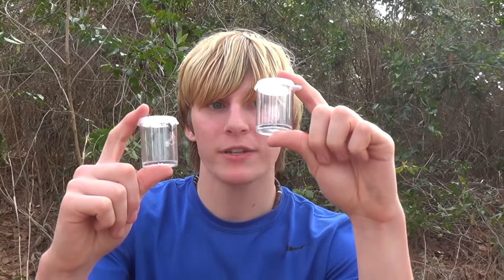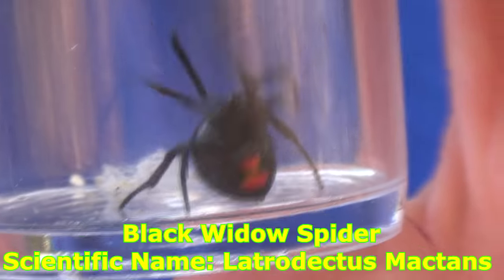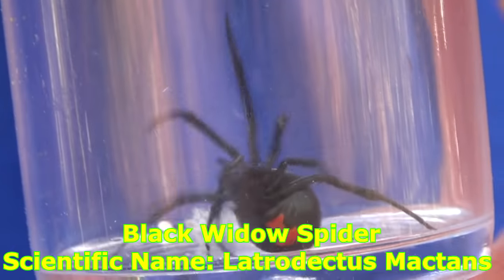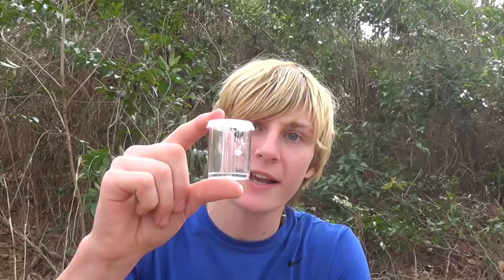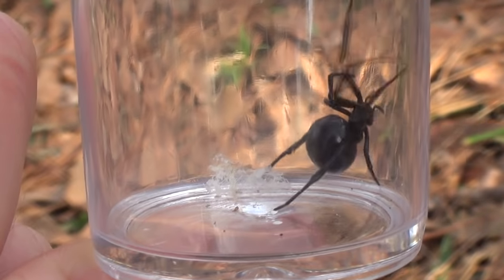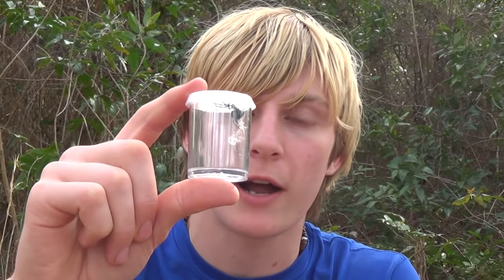I'm going to put the brown recluse off to the side for a minute and we're going to talk about this little guy — this is the black widow. Black widows stay pretty small; this is a pretty decent-sized one here. You'll actually notice it put a little bit of webbing in the container pretty quickly. It hasn't been in here long and it already put some webbing in there, which is normal for a black widow spider. They build little crazy webs to catch bugs in and all kinds of stuff.